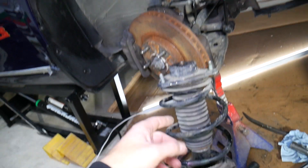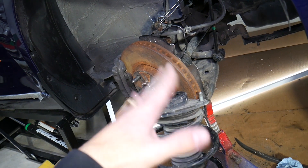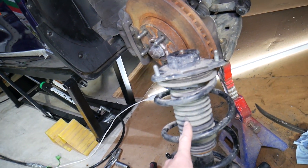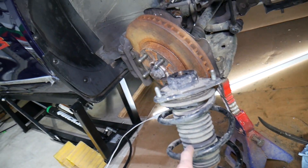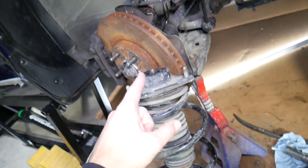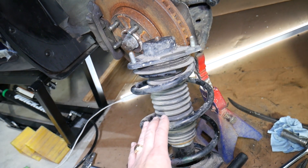Number four: if you hit a pothole or a bump at higher speed — and when they fail, even at lower speed — and you feel your tire bouncing like crazy, that means you have a bad strut. I've seen a tire bounce so much that it broke the control arm and the wheel fell off, so you definitely don't want that to happen.